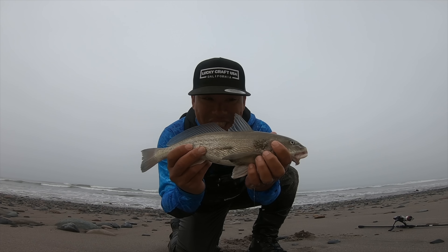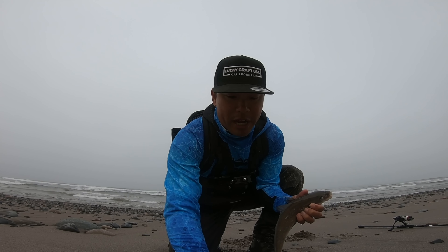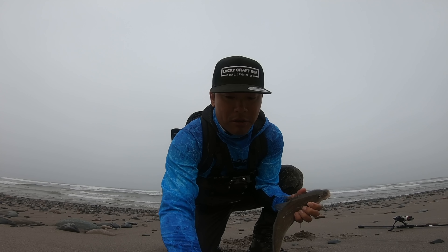Holy cow, look at that — hammered the jerk bait. Small little bean, less than 15 inches, bit the jerk bait. We're gonna try to keep going. Fish seem to be eating right now but super cool — corbina, wow!